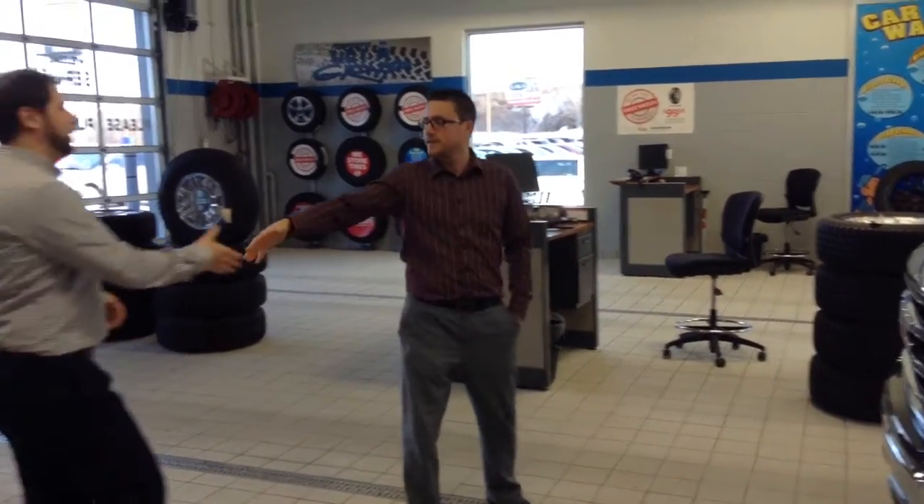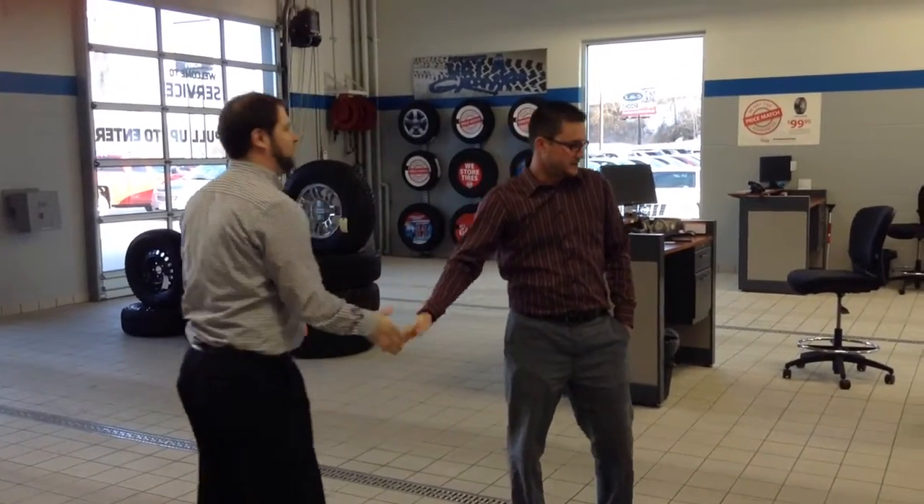Hi, Lance. Kevin, nice to meet you. Nice to meet you as well. I've been with Chevrolet. Steve told me that you're in the market for a pickup truck.